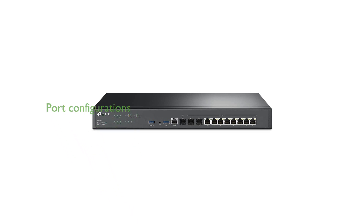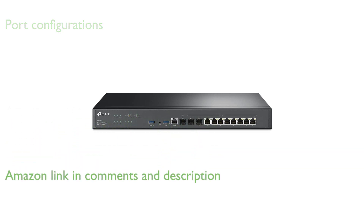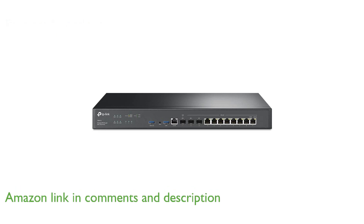The TP-Link ER8411 VPN router offers an impressive 10 WAN ports, providing flexible port configurations to optimize bandwidth usage and utilization rates.